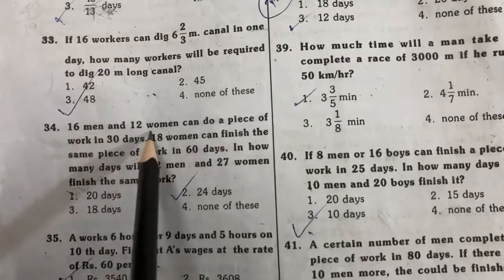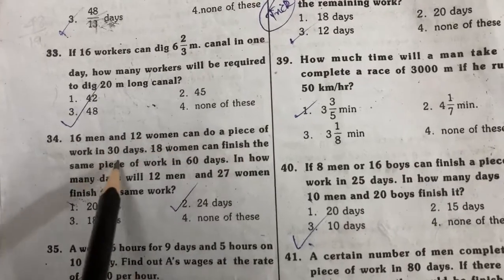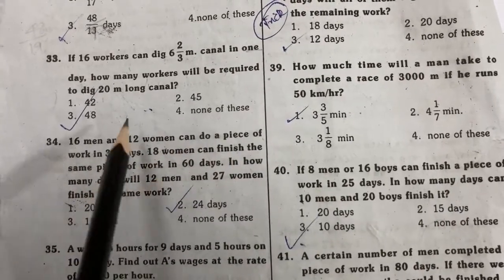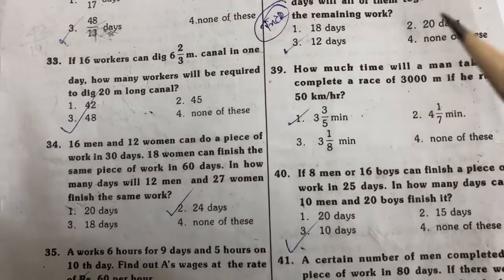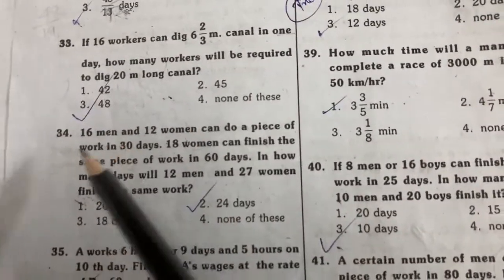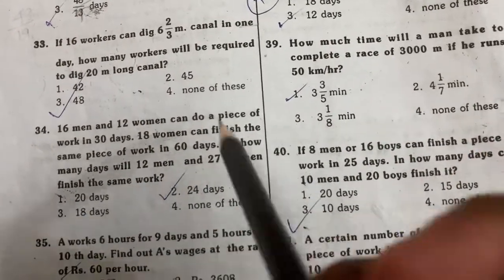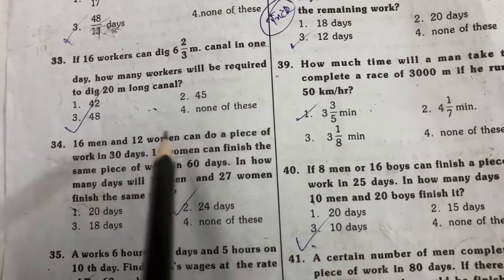Next problem: 16 men and 12 women can do a piece of work in 30 days. 18 women can finish the same piece of work in 60 days. We need to find how many days it will take for 12 men and 27 women to complete the work.